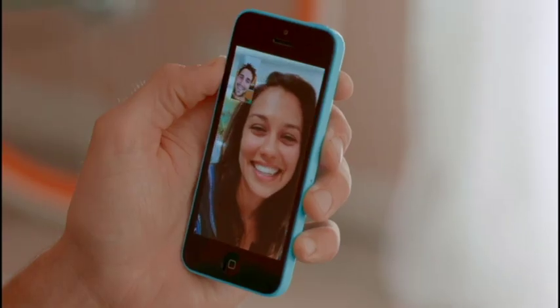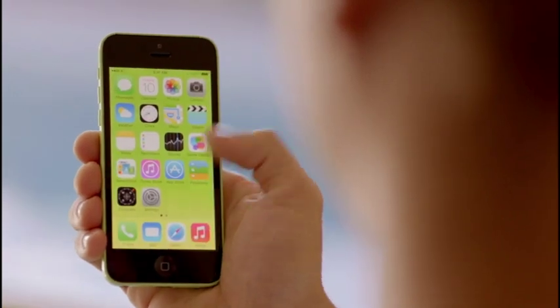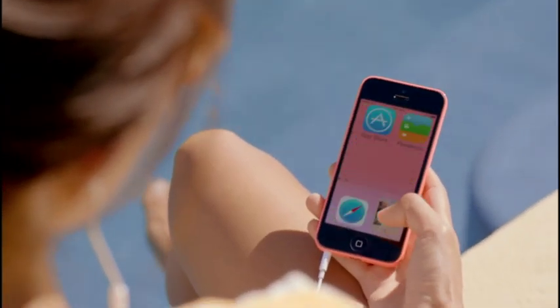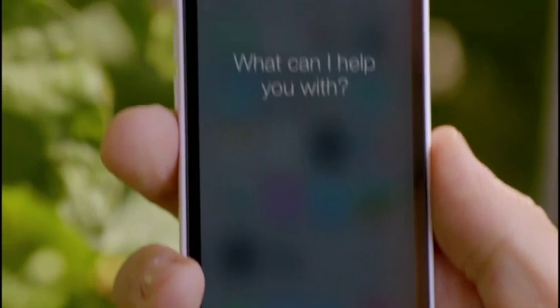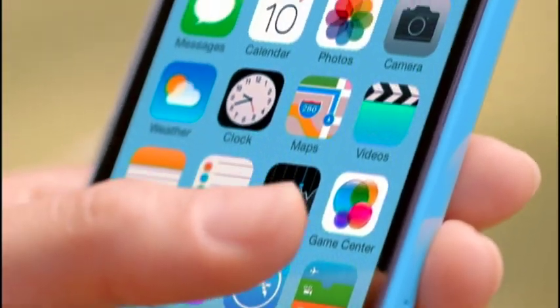Мы внесли новую HD-камеру для FaceTime и снимков самого себя. Смартфон поставляется с iOS 7, который включает в себя новые возможности Control Center, AirDrop и радио iTunes, совмещая в себе все преимущества iOS 7, которые уже были раньше. Они стали более полезными и интересными. iOS 7 специально разработана для iPhone 5C.